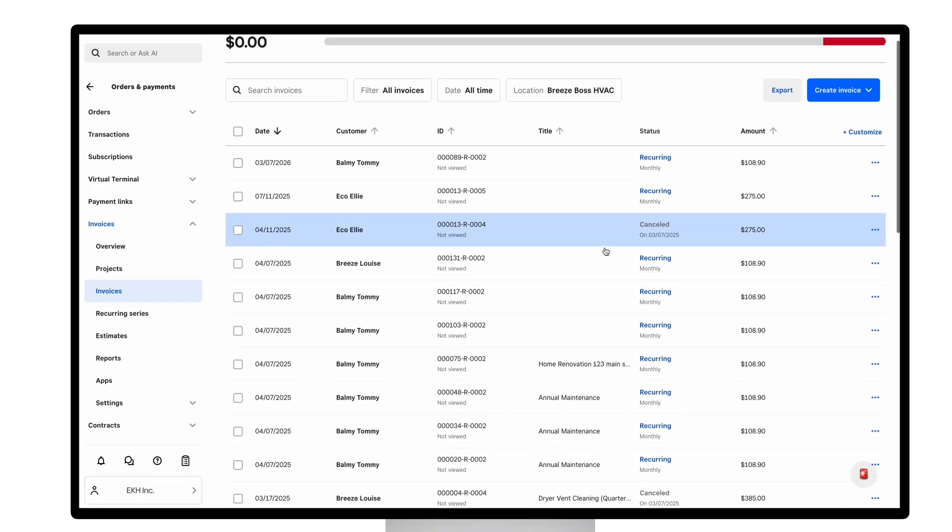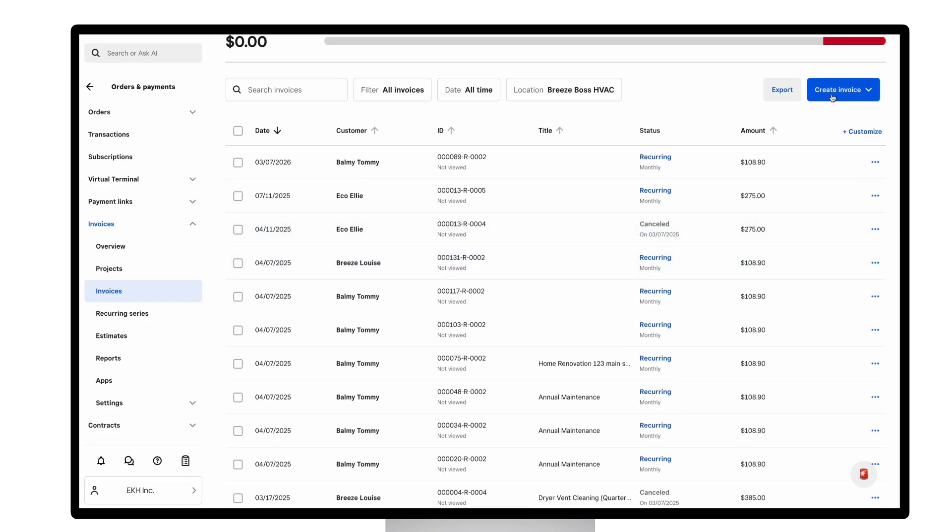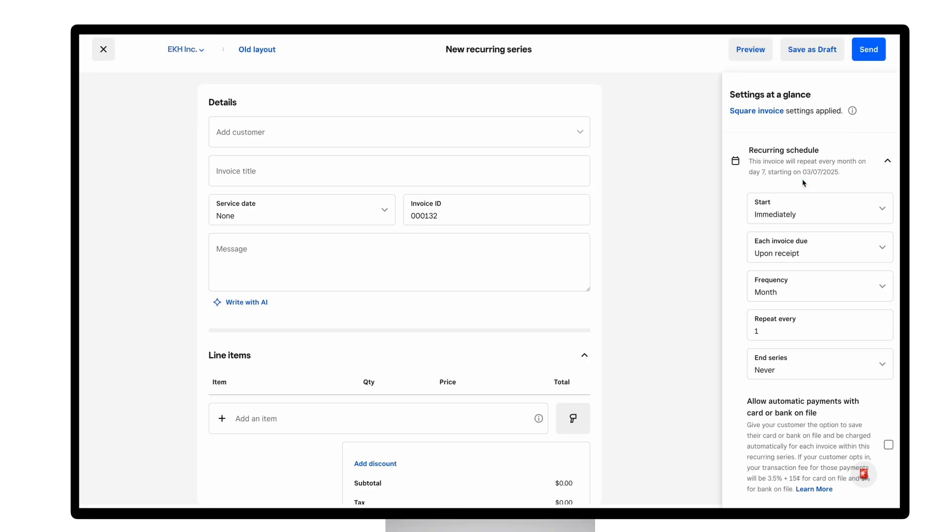Now let's take a look at recurring invoices. Recurring invoices are a powerful tool that streamline billing, eliminate manual follow-ups, and allow you to focus on growing your business while getting paid effortlessly. Setting up a recurring series takes just three simple steps.